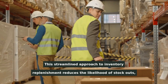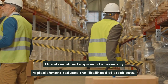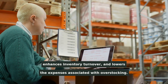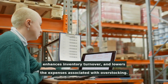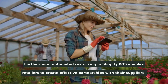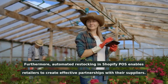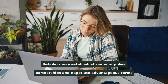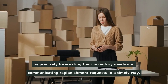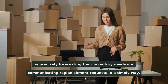Automated restocking not only saves retailers time but also guarantees that ideal stock levels are maintained without excessive manual intervention. This streamlined approach reduces the likelihood of stockouts, enhances inventory turnover, and lowers the expenses associated with overstocking. Furthermore, automated restocking in Shopify POS enables retailers to create effective partnerships with their suppliers, allowing them to negotiate advantageous terms by precisely forecasting inventory needs and communicating replenishment requests in a timely way.